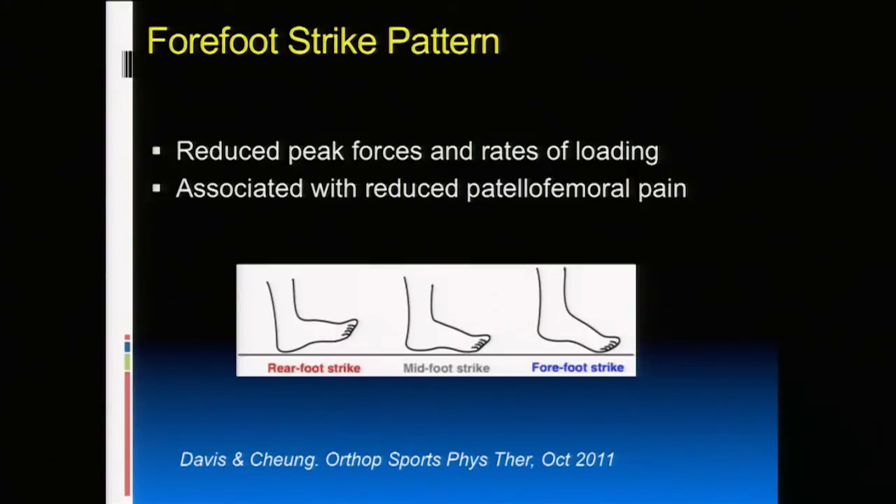There's debate about whether to change landing patterns — should everyone become a forefoot runner versus a heel striker? We don't recommend that for everybody. But if you have patellofemoral pain, a forefoot strike pattern may decrease force on the patellofemoral joint. Dr. Davis's group found that forefoot striking reduced peak forces and loading rates on the patellofemoral joint, associated with reduced pain. We'll revisit this because it applies to other injuries too.